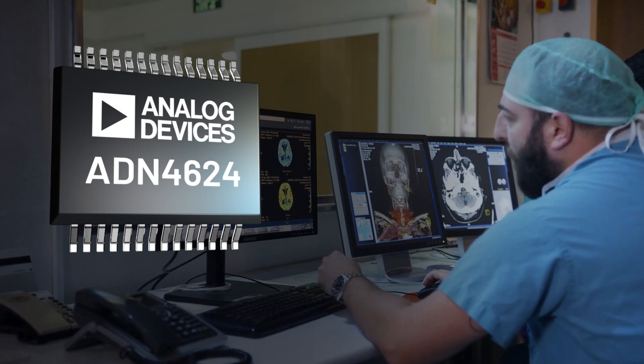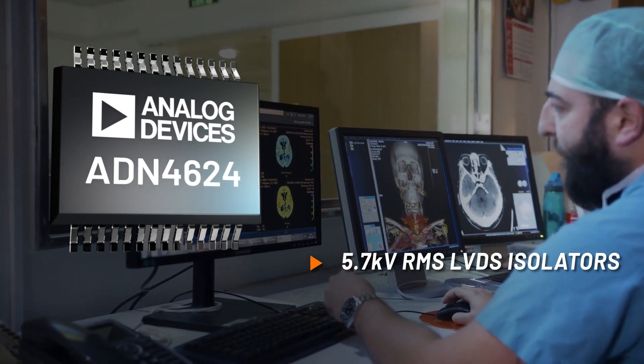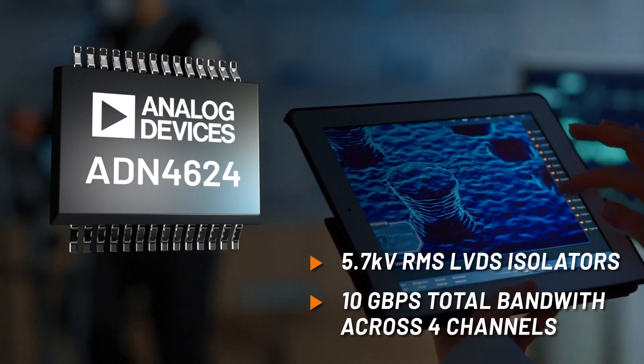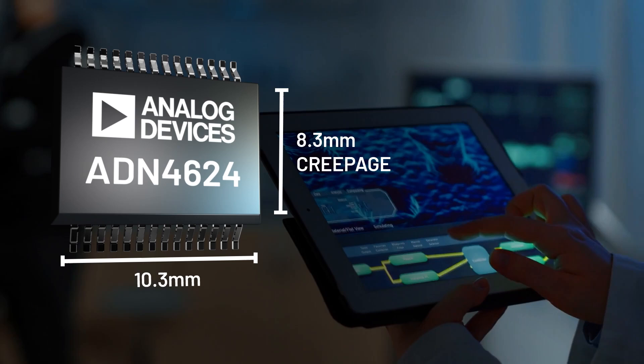The ADN4624 can directly isolate high-speed serial LVDS or CML at full speed, eliminating the complexity of deserialization, all in a reduced footprint.